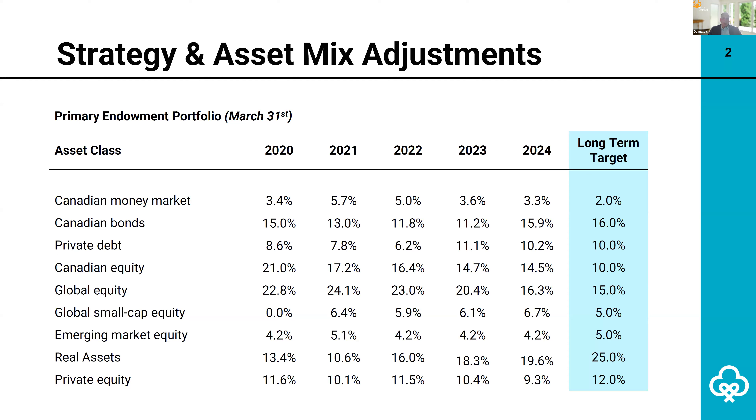The major change was reducing public equity in favor of bonds and real assets, as well as a modest bump in private equity. Also, the foreign public equity mandates were consolidated into one global allocation. These changes are meant to improve diversification, support long-term capital preservation, and position the portfolio to meet its new return objective. This slide highlights these recent changes.